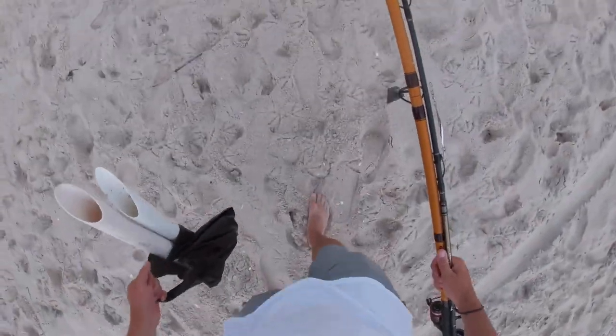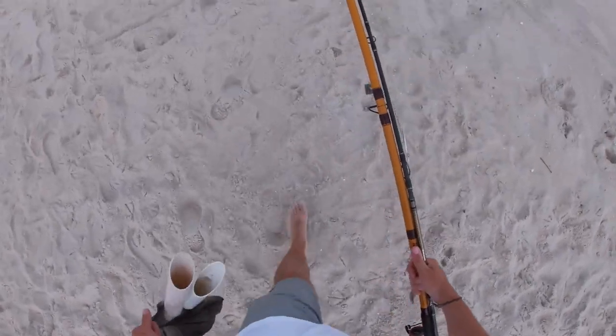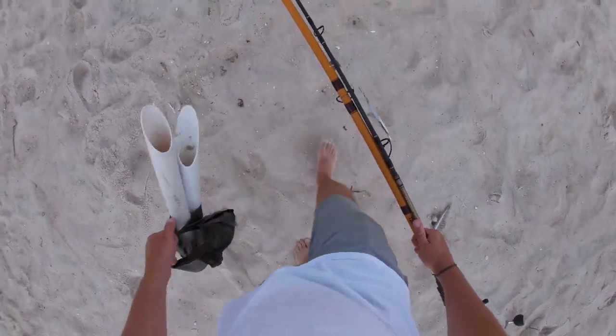What's going on guys, welcome back to another video. So it's June 29th, I've got a small window of time and I'm going to the open ocean surf to try some fishing. I got a bait rod as well as a rod to throw some lures on. We'll see what we get.